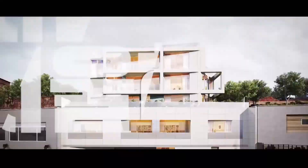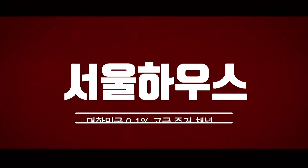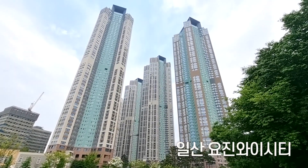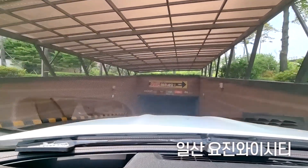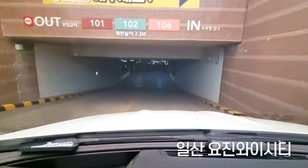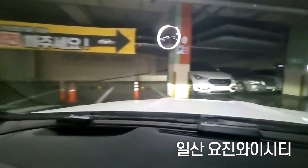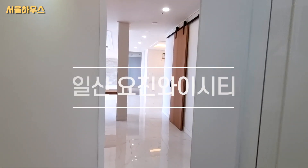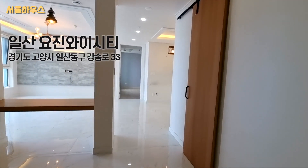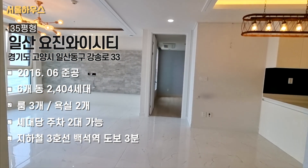Thank you very much. It is located at Yojin YCT. It is a junior year in 2016. It is a total of 6 buildings, 24404. The current generation is 35, with room 3 and 2 rooms.